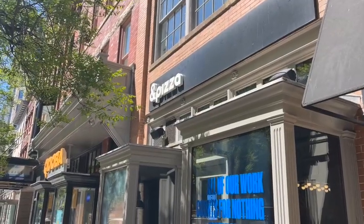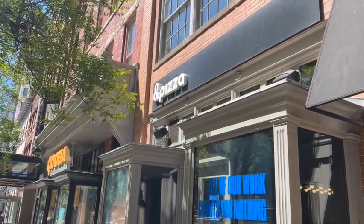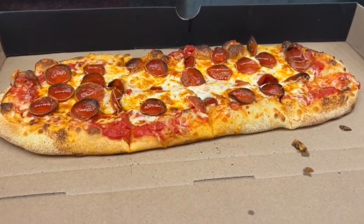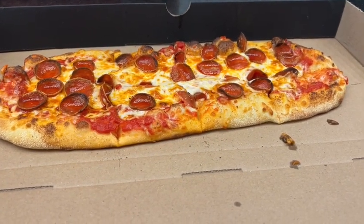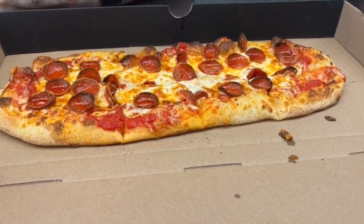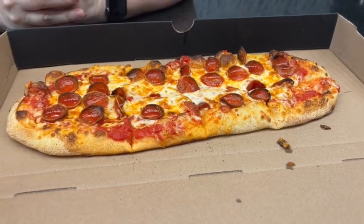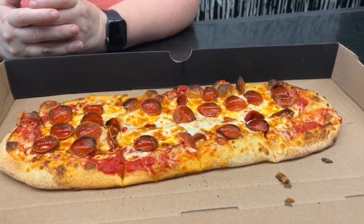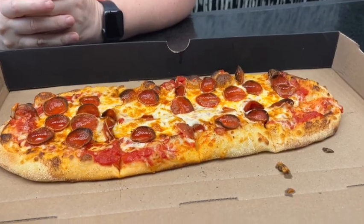We're coming to Ann Pizza for lunch since we made it into Washington, D.C. It's on E Street, and we tried to get some pizza here. With just two drinks it totaled just over $22.